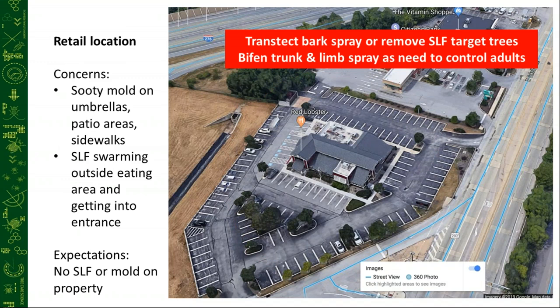Here's a simple retail location in King of Prussia, PA that had a pretty decent lanternfly infestation. The concerns were sooty mold on the umbrellas on the outside patio, the sidewalks, swarming insects around people eating outside, and lanternflies getting into the entrance — which was a common problem. People walking from their cars to the main entrance were getting swarmed. Their expectation was they didn't want spotted lanternfly or mold on the property at all. We Transtec bark sprayed and removed the lanternfly target trees surrounding the property. Trees in islands and high-profile areas that couldn't be removed were treated using the bark spray.